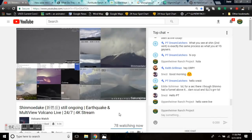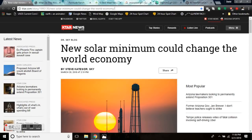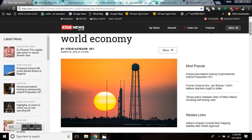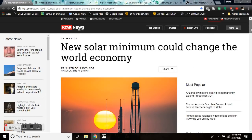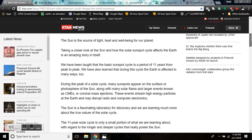New solar minimum could change the world economy. People are going to be eating themselves. The sun is the source of light, heat, and well-being for our planet. As crops fail, global unrest ensues. You better be prepared for what's happening. You don't have two years. Think of it as a six-month crash course in proper prior planning to prevent piss-poor performance. You should be stockpiling the necessities.